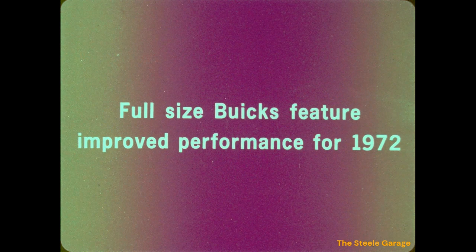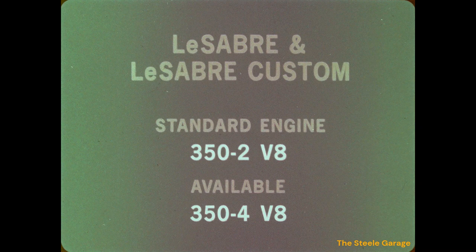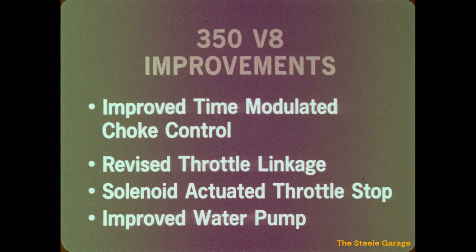Full-size Buicks feature improved performance for 1972. LeSabre and LeSabre Custom models have the 350 cubic inch two-barrel V8 as standard, with the 350 cubic inch four-barrel version available. Both engines feature many performance improvements: an improved time-modulated choke control for excellent starting, a revised throttle linkage for more responsive performance, a solenoid-activated throttle stop to prevent dieseling, and an improved water pump for long life.